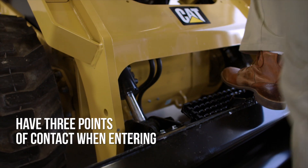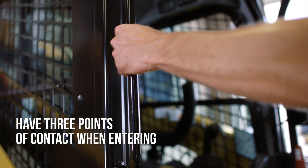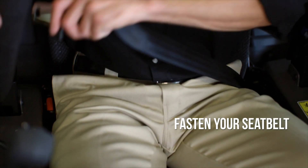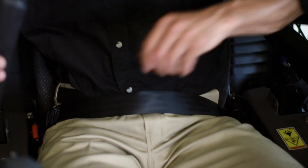When entering, always be sure to have three points of contact as you enter the machine. Next, fasten your seat belt. It is critical to have your seat belt on at all times when inside the machine.